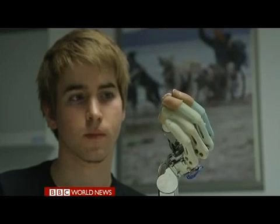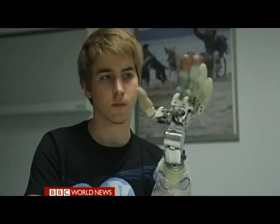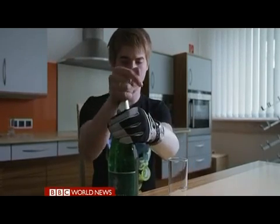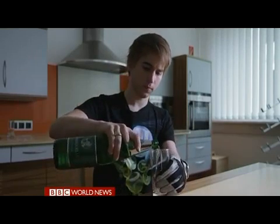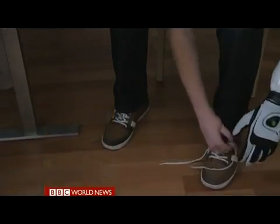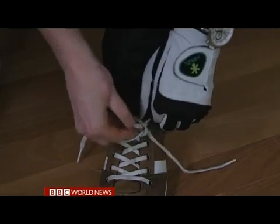Last year, 24-year-old Patrick was the first person in the world to choose to have his hand amputated and a bionic replacement fitted, again here in Vienna. He lost the use of his left hand after being electrocuted at work. He can now quickly open a bottle and pour a drink, and tie his shoelaces, using the very same nerve signals he once used to control his real hand.